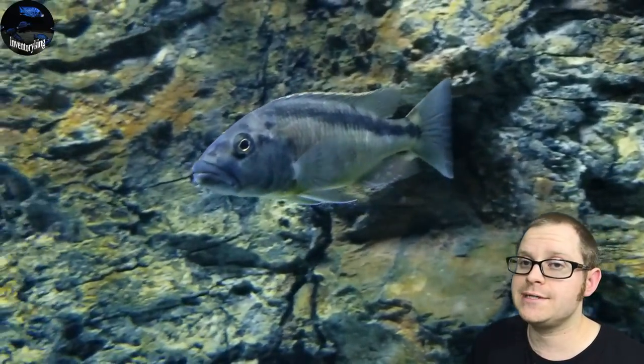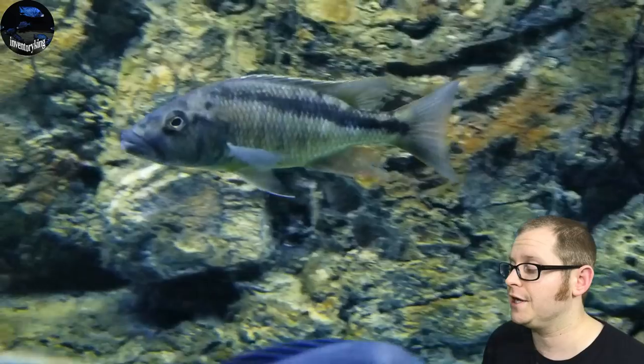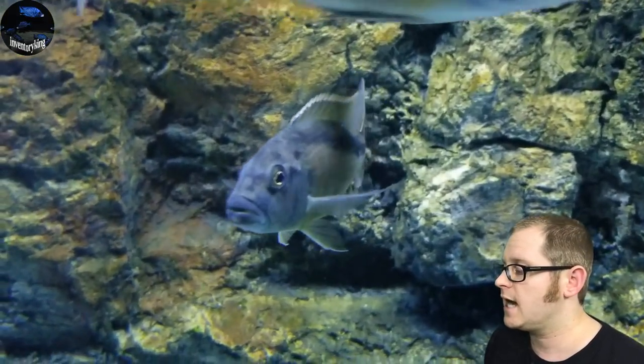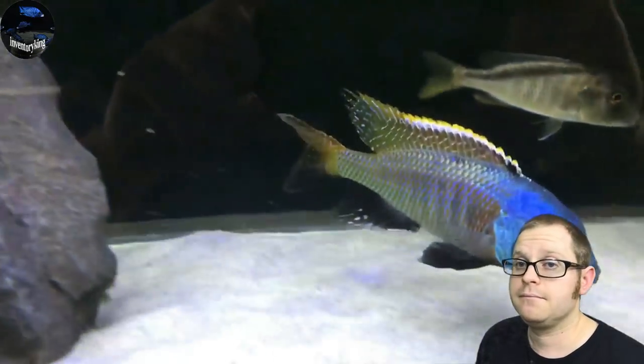Next we've got the Chapsochromus spilo — that's what I call them, I can't pronounce the full scientific name. These guys get upwards of 16 inches. They're not as big as the trout, same family, but that's still pretty big.